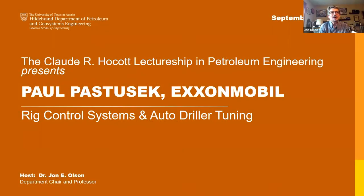Welcome to the Claude R. Hocott Lectureship in Petroleum Engineering at the University of Texas at Austin. We have the pleasure of hosting Paul Pastusek, a Drilling Mechanics Advisor in the Wells Technical Organization at ExxonMobil. His areas of expertise include automation, drill string dynamics, durable systems, borehole quality, bit applications, and cutting mechanics — everything to do with drilling.